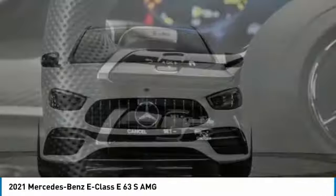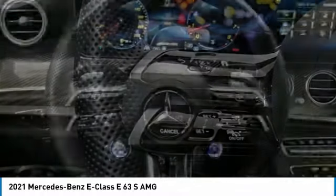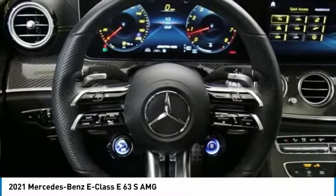The Mercedes E-Class is an impressive ride — very smooth and punchy. This vehicle has less than 7,000 miles.